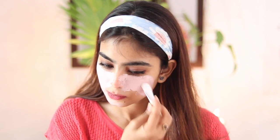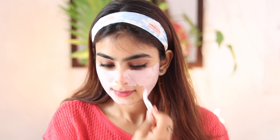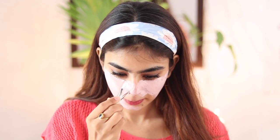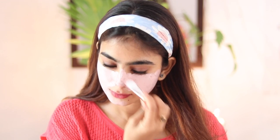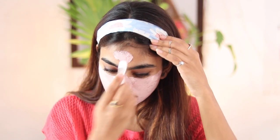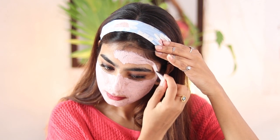This face mask is packed with magical ingredients such as seaweed algae, hyaluronic acid, vitamin C, activated charcoal, and more. Seaweed algae helps in removing toxins and detoxifies your skin, while vitamin C adds that nice glow and smoothens it.